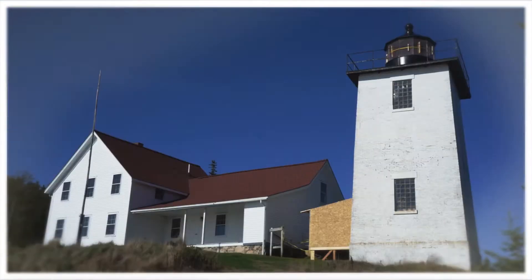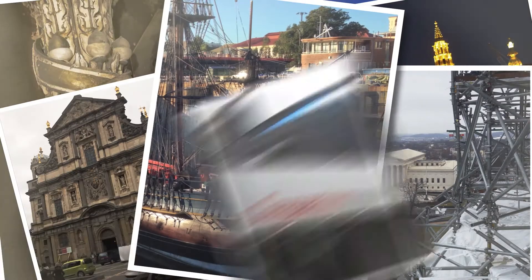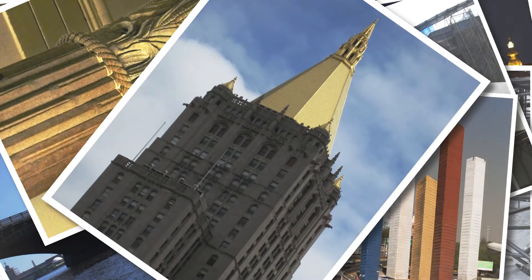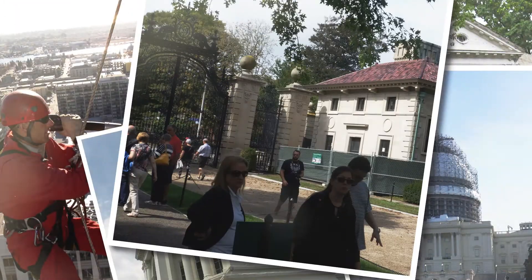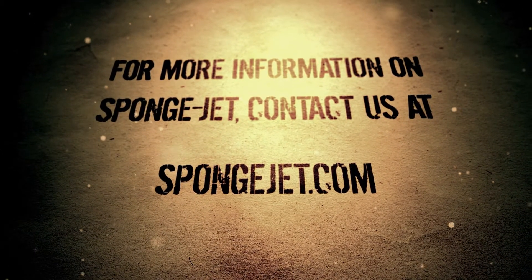You've seen our portfolio. We've been in your hallowed halls. Helping you bring these places back to their former glory is what we do. To find out more about the SpongeJet system and how it can work for you, please contact us at spongejet.com.